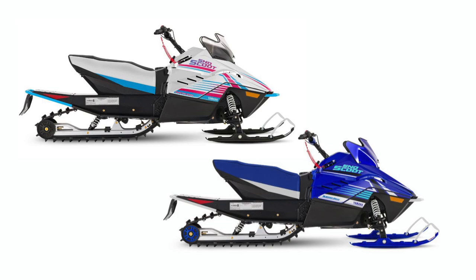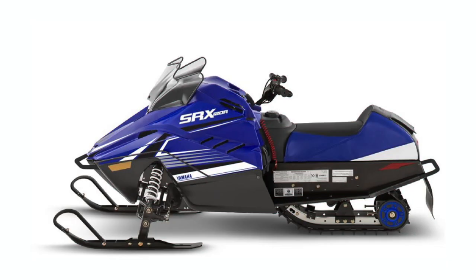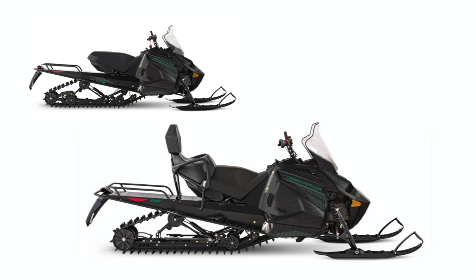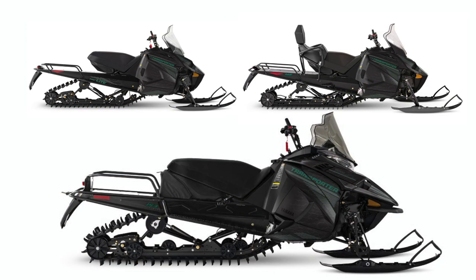The Snowscoot 200 is back in two colors and a 120 SRX will also be available. The transporter lineup will feature three sleds for 2024: a one-seat light, a two-up light, and the full 800cc transporter — rounding out 2024 for Yamaha.